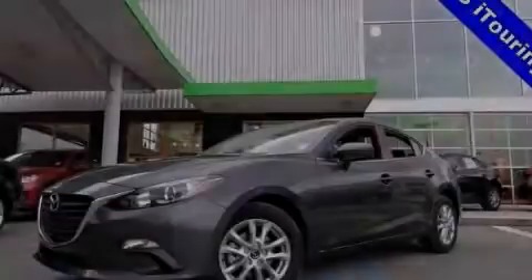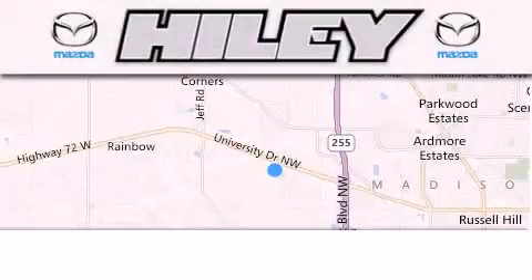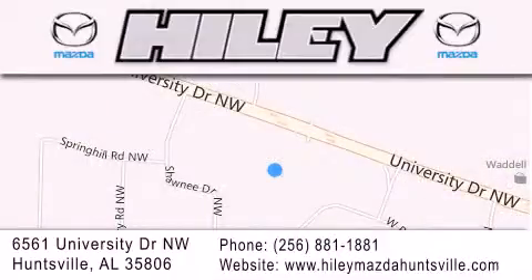Call or visit us right now and arrange your test drive today. Highley Huntsville is located at 6561 University Drive Northwest in Huntsville. Our goal is to exceed all of your expectations to ensure that you'll return for future visits.